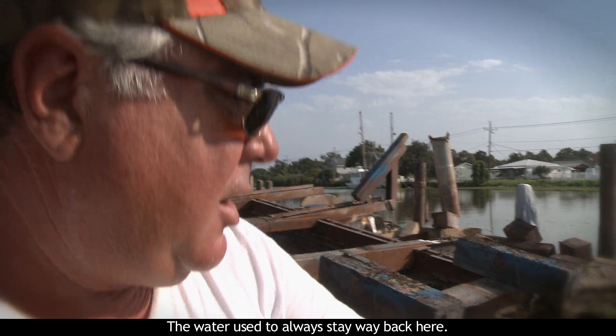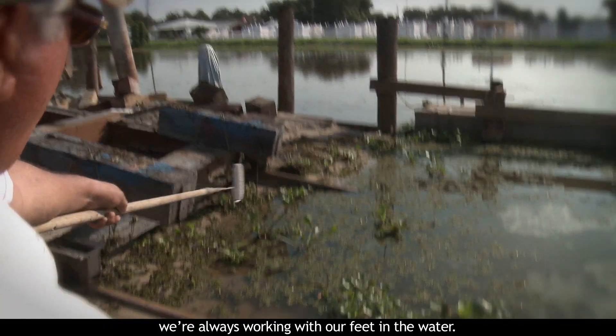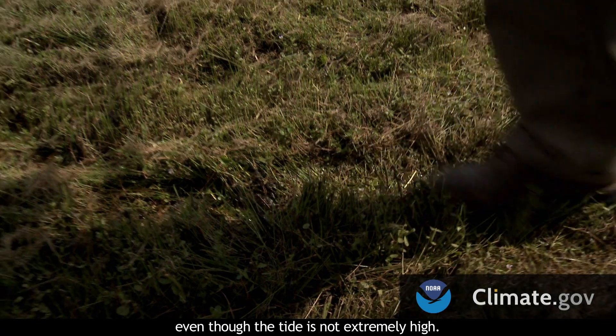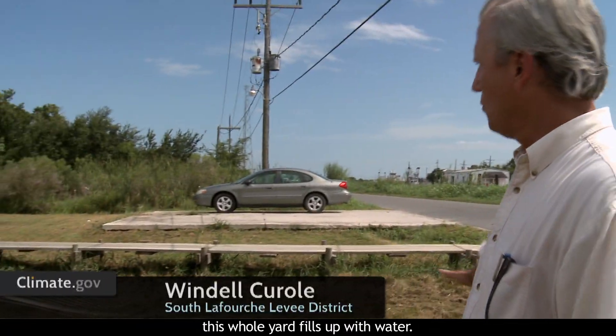The water used to always stay way back here. When we pick up a boat, we're always working with our feet in the water. The land's sinking, the land's sinking. As you can see, the front yard is soggy even though the tide is not extremely high. When the tide does get higher, this whole yard fills with water.